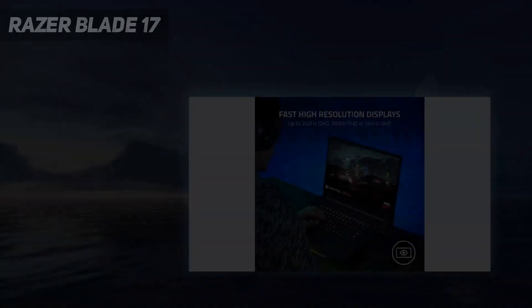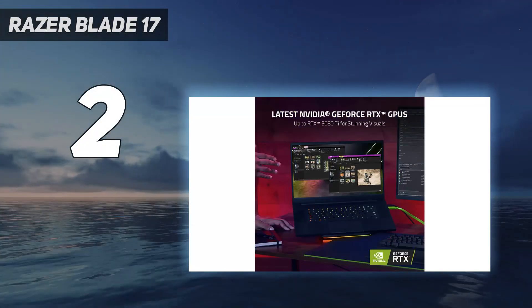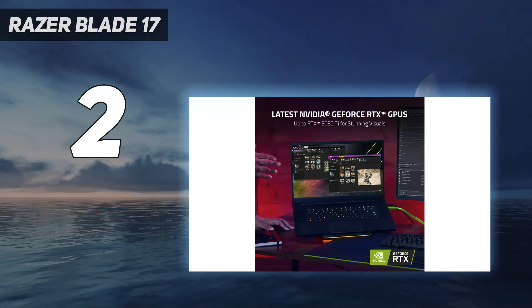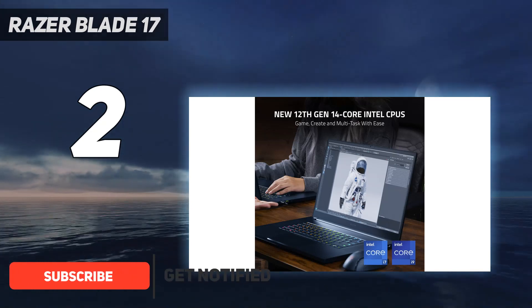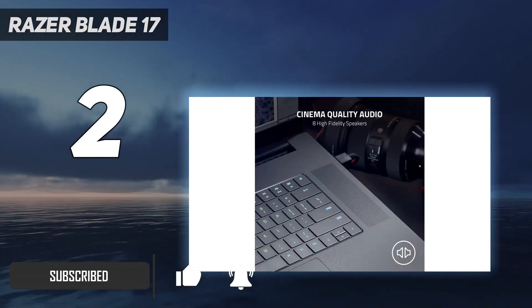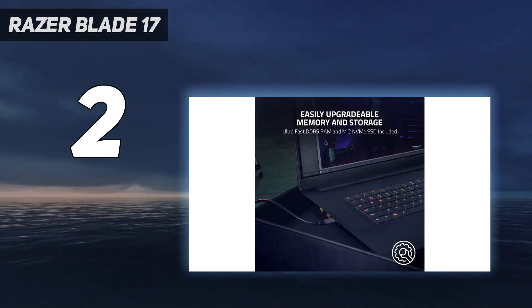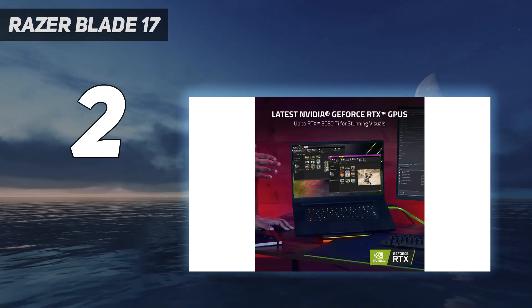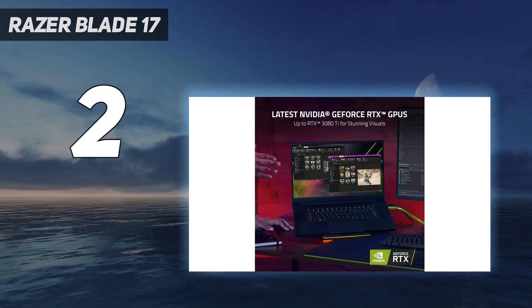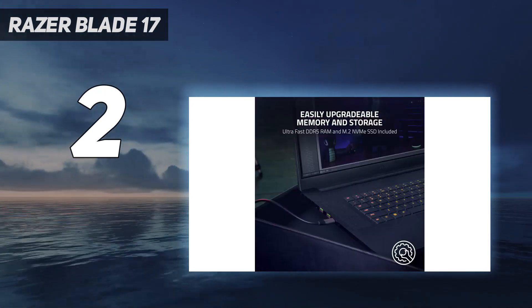Number 2 on my list: the Razer Blade 17. The Razer Blade 17 is a fantastic laptop for coding on if you're working on games. Razer is a big name in PC gaming, and this laptop comes with NVIDIA's latest GeForce RTX 3080Ti laptop GPU, which is extremely powerful. This allows you to work with complex 3D games that use cutting-edge tech like ray tracing, and you'll be able to play your game afterwards to test how it runs.